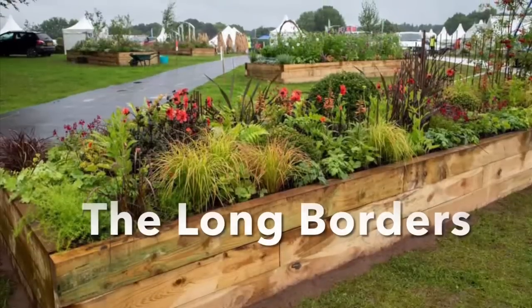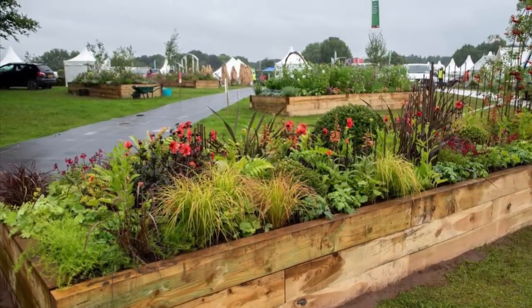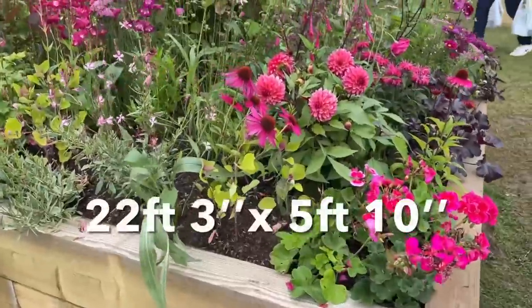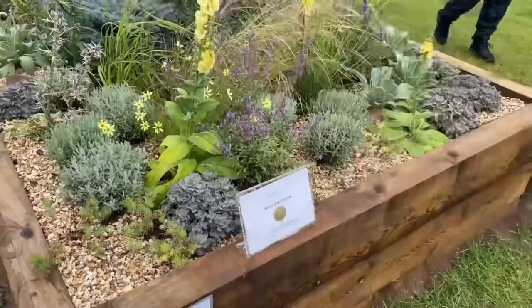So we'll begin our tour with the Long Borders. This was new to the show this year and I think it was very successful. The borders were sensory themed and designers aimed to capture and highlight the importance for gardens to work with all our senses, not merely on what they look like. It was amazing to see how this theme was interpreted in so many different ways.